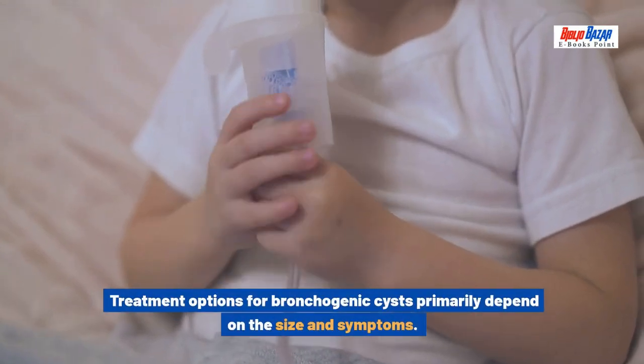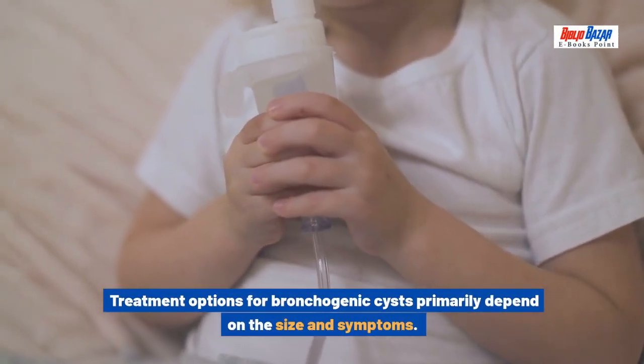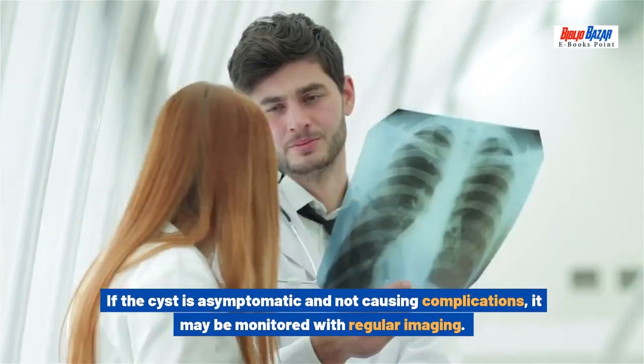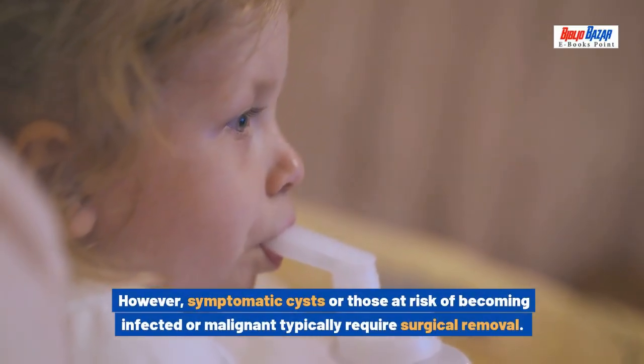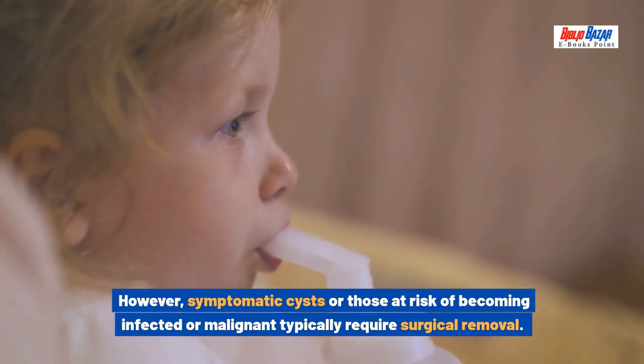Treatment options for bronchogenic cysts primarily depend on the size and symptoms. If the cyst is asymptomatic and not causing complications, it may be monitored with regular imaging. However, symptomatic cysts or those at risk of becoming infected or malignant typically require surgical removal.